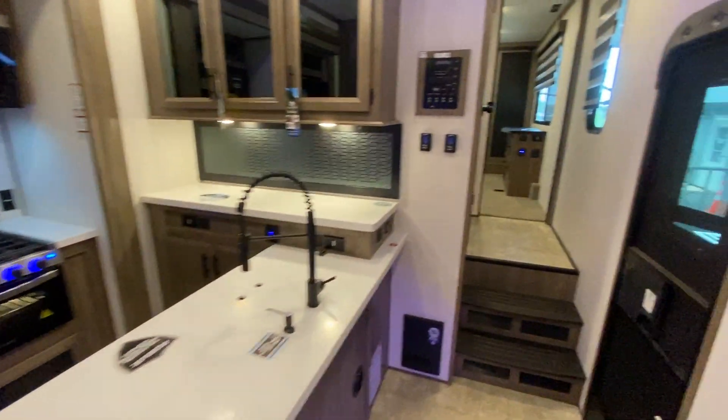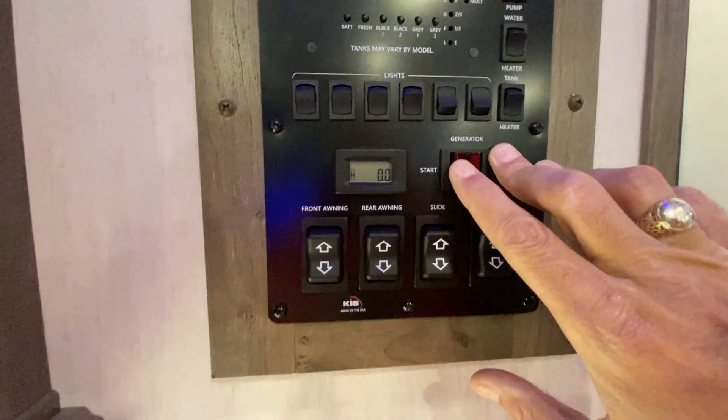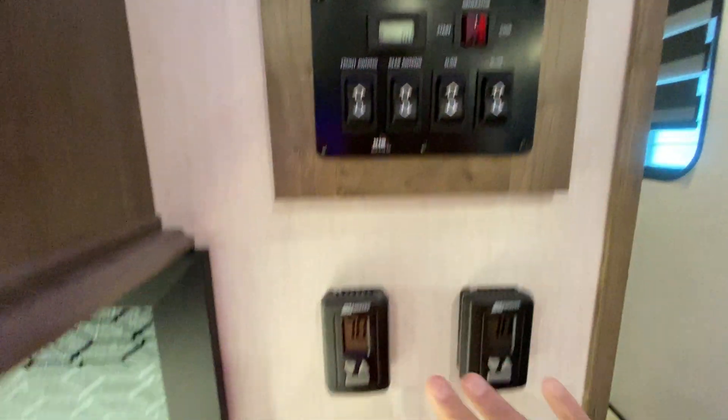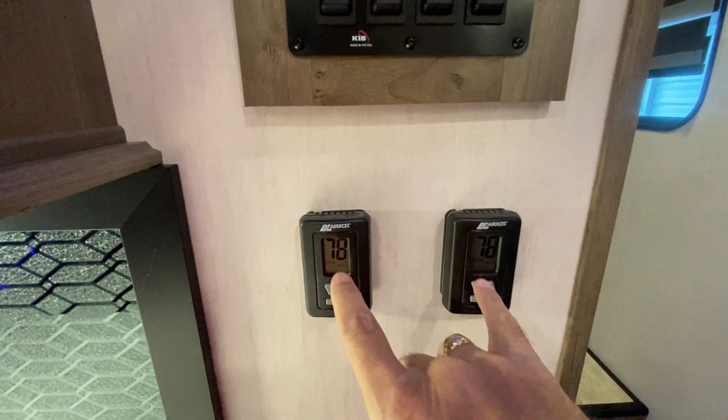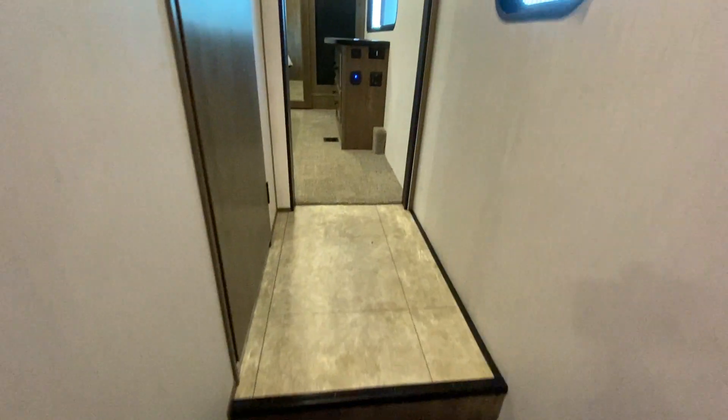There are more cabinets here. You can start your generator right here at the convenience station with all your controls. This unit has two ACs — it operates the front air and the rear air. Now let's head up front into the bedroom.